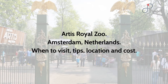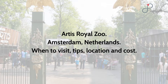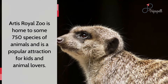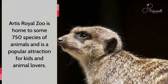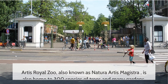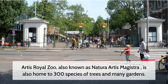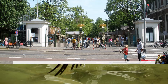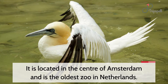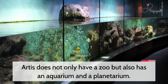Artis Royal Zoo, Amsterdam, Netherlands. Artis Royal Zoo is home to some 750 species of animals and is a popular attraction for kids and animal lovers. Also known as Nature Artis Magistra, it is home to 300 species of trees and many gardens. It is located in the center of Amsterdam and is the oldest zoo in the Netherlands. Artis does not only have a zoo but also has an aquarium and a planetarium.